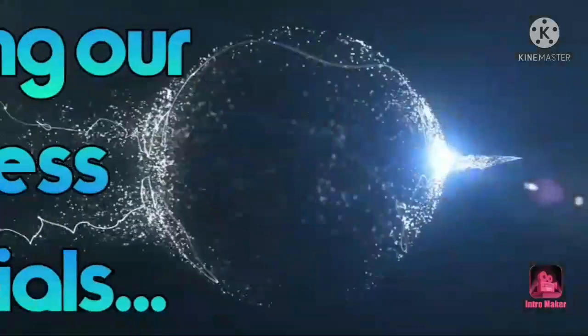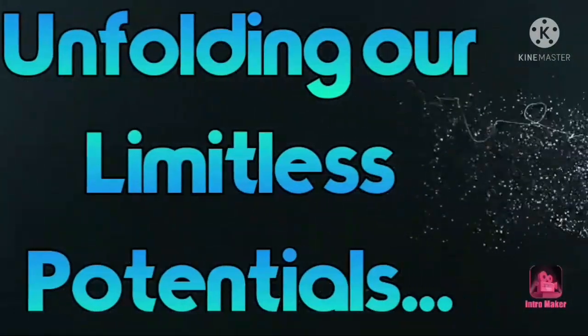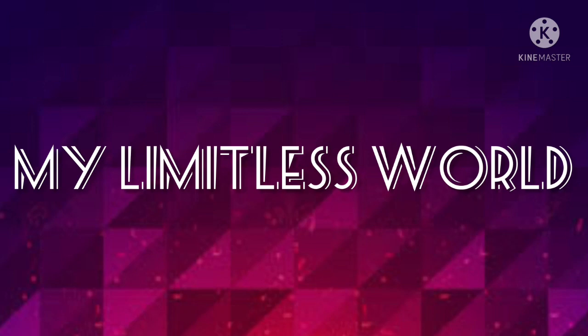Hey everyone, thanks for the visit! You are watching my Limitless World by Devvanshi. For today's video, I am going to share a rack tour with you guys.